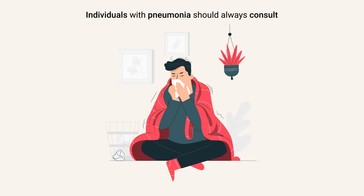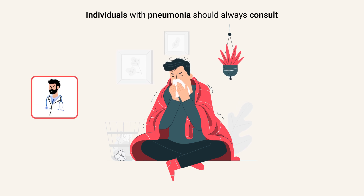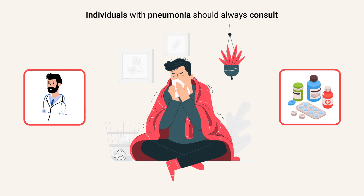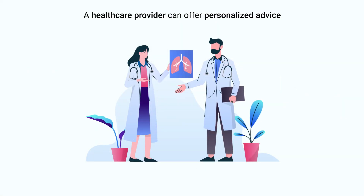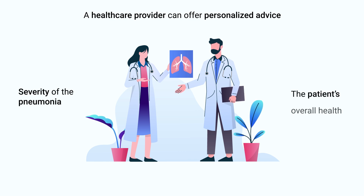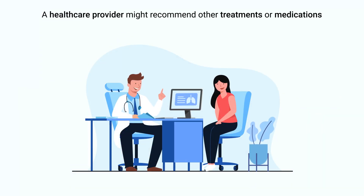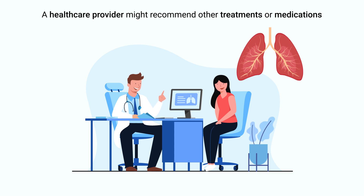Moreover, individuals with pneumonia should always consult their healthcare provider before using Mucinex or any other over-the-counter medication. A healthcare provider can offer personalized advice based on the specific details of the case, such as the severity of the pneumonia, the patient's overall health, and any other medications being taken. In some instances, a healthcare provider might recommend other treatments or medications that are more appropriate for the patient's condition.